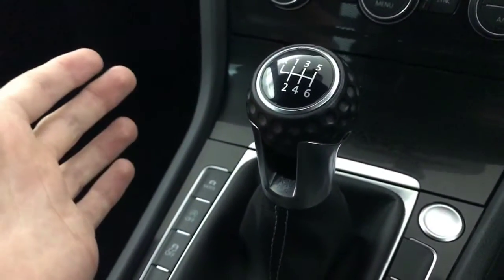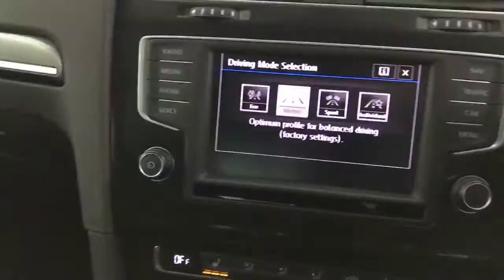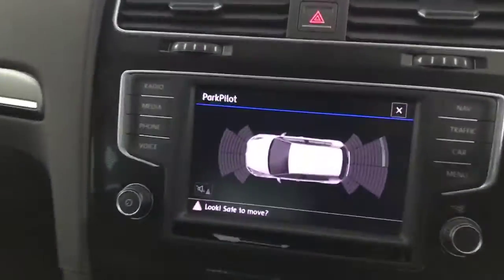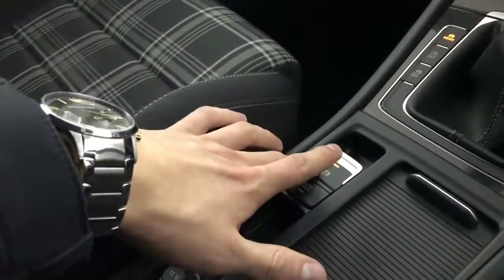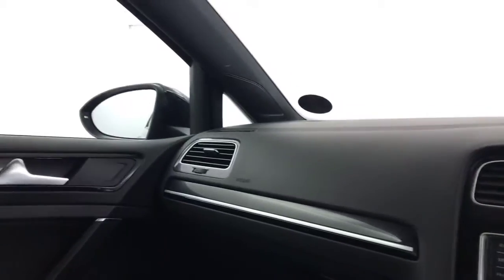Got the six-speed manual gearbox with the golf ball gear knob. Got the different driving modes — normal, sport, and individual. Got stop-start and traction control. And obviously we've got the park pilot on the screen showing your front and rear parking sensors. Down here you've got your auto handbrake, cup holders and storage, and a 12-volt port.